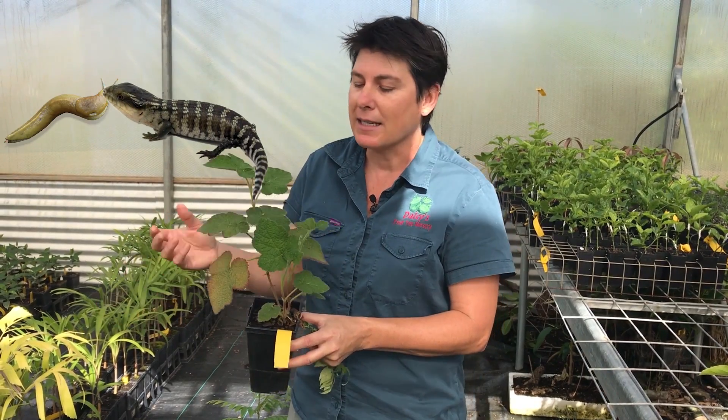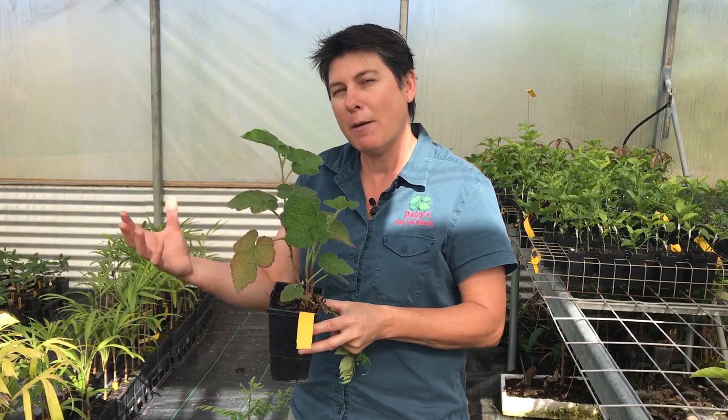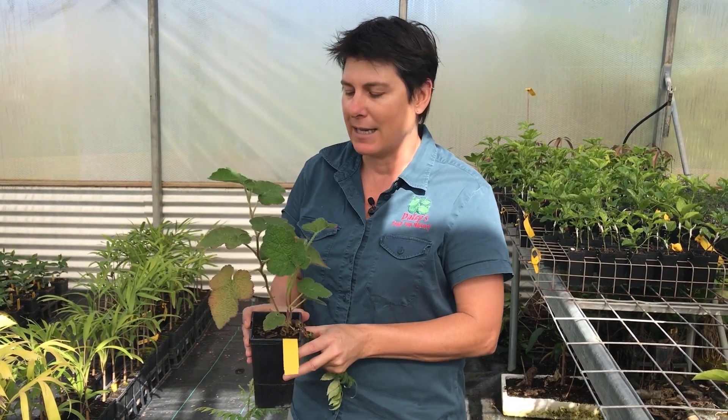We also have birds and reptiles and different animals that visit and live in our polyhouses. Some of the reptiles will control slugs, the birds will eat insects. So they're a really important part of our environment and they actually make our working environment a better place, because we live beside all the things that are part of our environment and we want to live beside the insects.